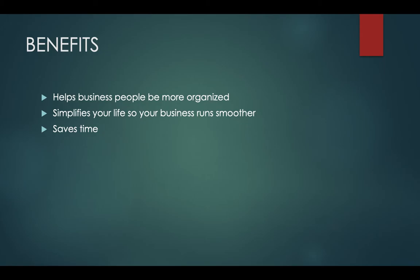Another benefit is that it saves time. By having all of these applications in one place, you won't have to move from app to app because they are all in Daylight.